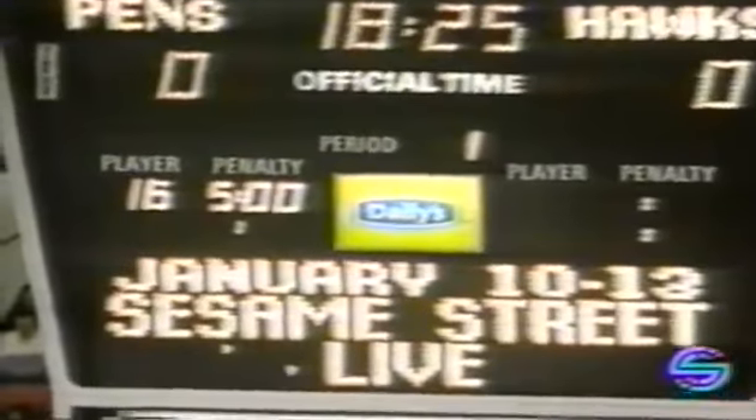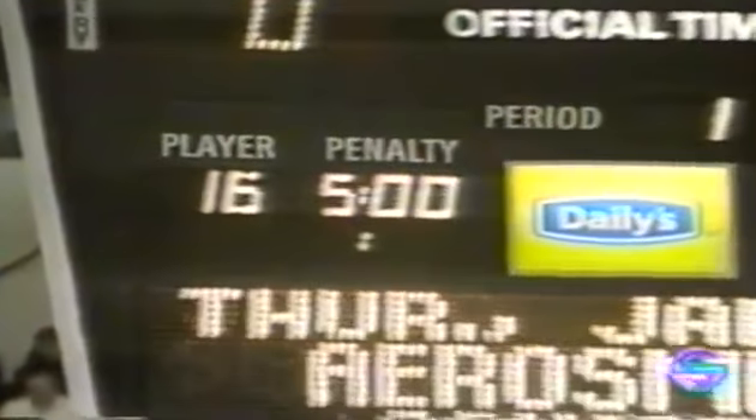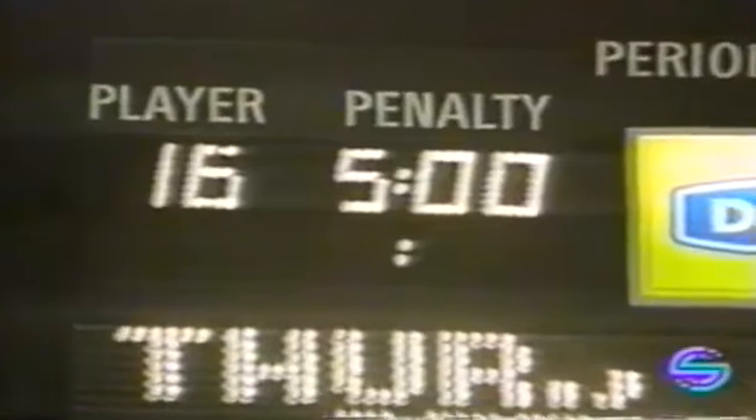A five-minute high-sticking penalty and automatic game misconduct to Jay Caulfield — an opportunity for the Hawk power play right off the get-go. The Pittsburgh penalty-killing teams have been very good lately, allowing only one out of 17 to be scored. Meanwhile, the Hawk power play struck twice the other night against Toronto after a prolonged slump. The Hawks just three of their last 24 with the extra man.